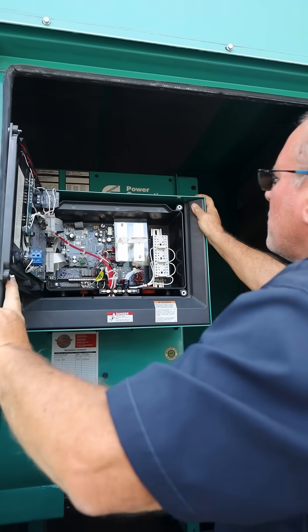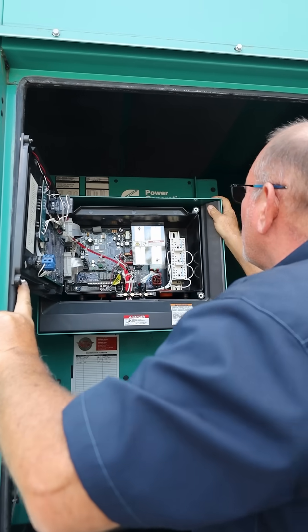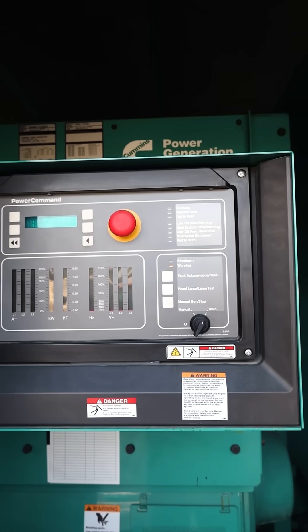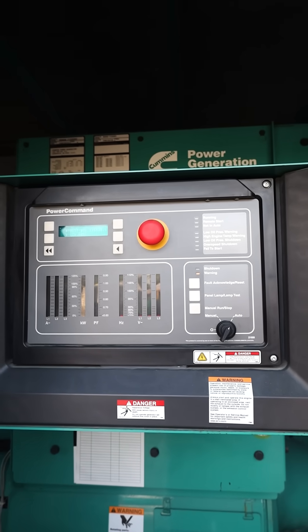The control panel. Think of this as the brain of the unit. It monitors voltage, oil pressure, and coolant temperature, and can start and stop the generator automatically. Some are even remote access ready.